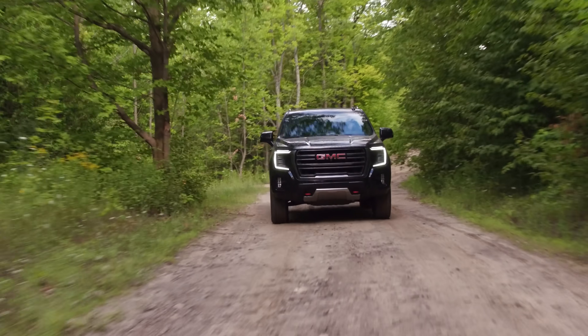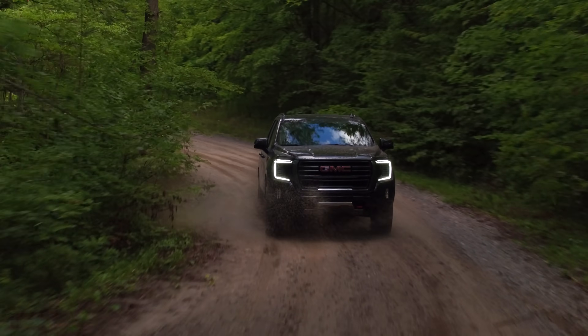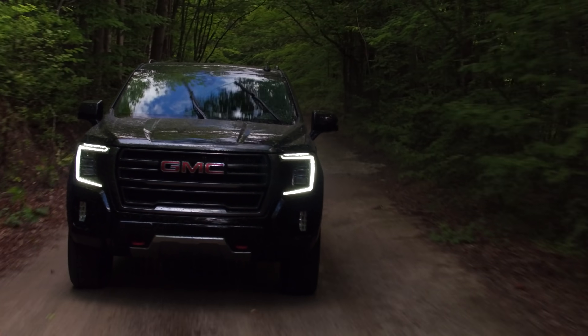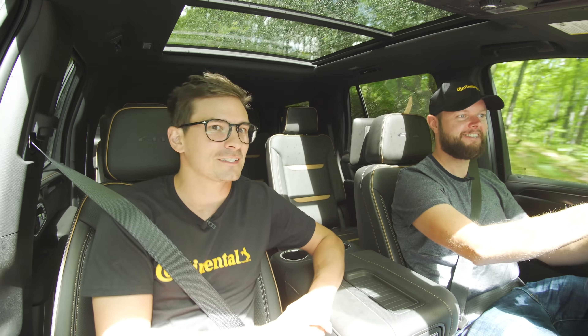That is pretty luxurious. GMC is trying to position themselves as the luxurious truck and SUV brand — the only luxurious truck and SUV brand, and I think they're right. There's no actual trucks and SUVs from any other company that's just luxury. That's why they said this 360 reverse camera of nine different angles is best in class — yes, because there is no other class.